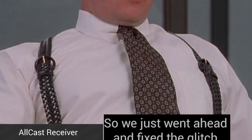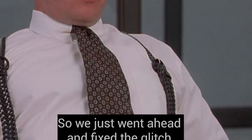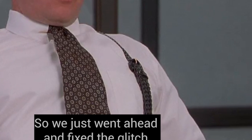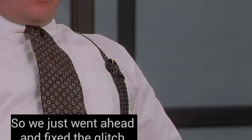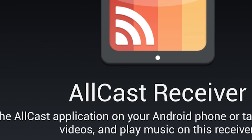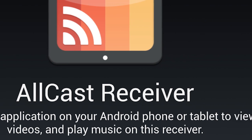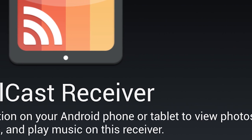Allcast Receiver is an application that allows people to use Allcast to stream their Android devices to other Android devices. Previously, Allcast could only stream to things like Roku, Apple TV, and the Chromecast. All you need to do is install this application on the phone or tablet you wish to stream to, and it will begin appearing on the Allcast list of supported devices. It's free to use, so if you use Allcast, you should also use this.